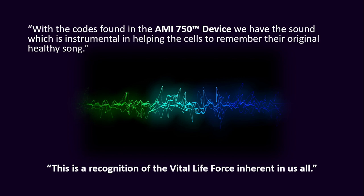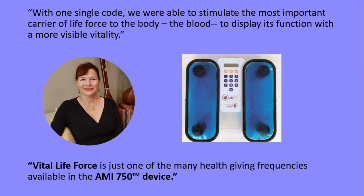This is a recognition of the vital life force inherent in us all. With one single code, we were able to stimulate the most important carrier of life force to the body — the blood — to display its function with a more visible vitality. Vital life force is just one of the many health-giving frequencies available in the AMI-750 device.